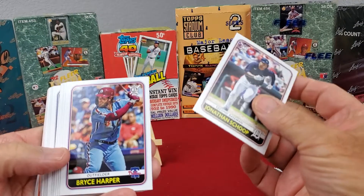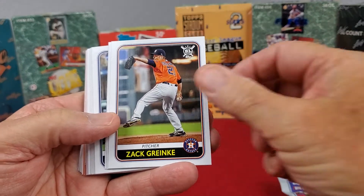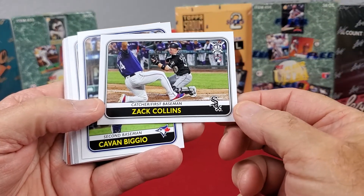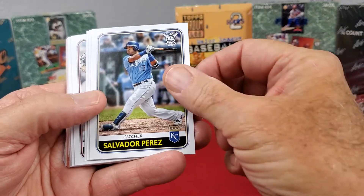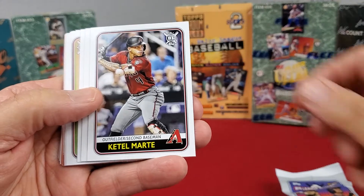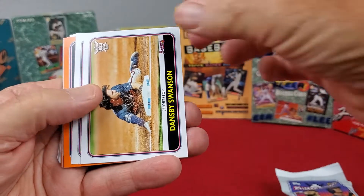So in pack one we've got Jonathan Scoop, Bryce Harper, Ahmed Rosario, Joe Beceros, Zach Greinke, Tia Turner, Zach Collins — a rookie card, catcher first baseman combination — Kevin Biggio, Salvador Perez, Harold Ramirez, DeLingo, Ketel Mattel, Andrew Bittenny, Runscore Leaders, and Ansby Swanson.